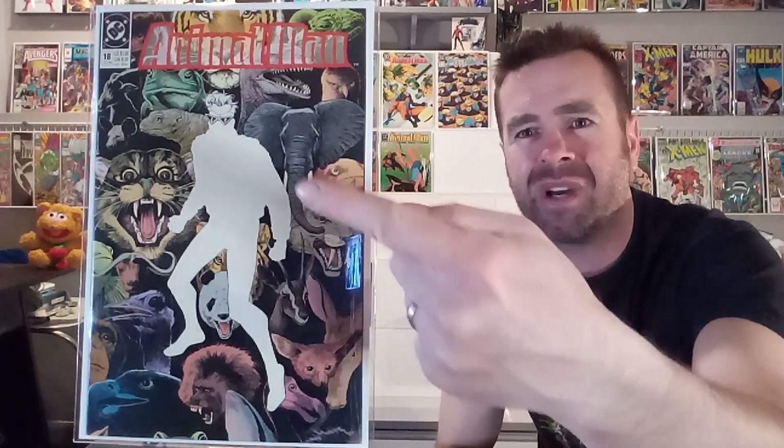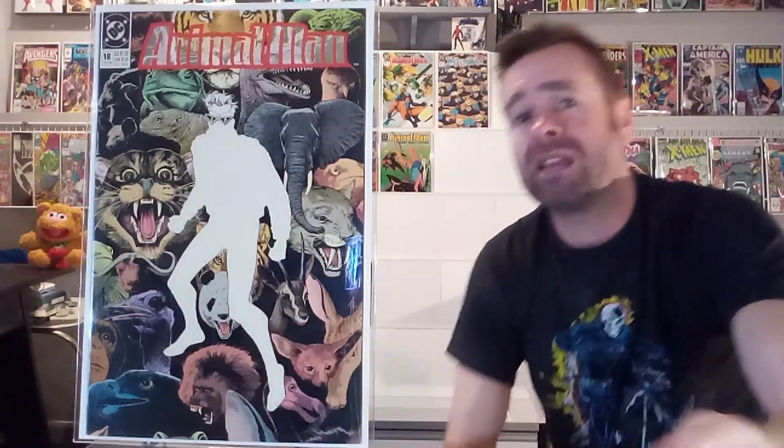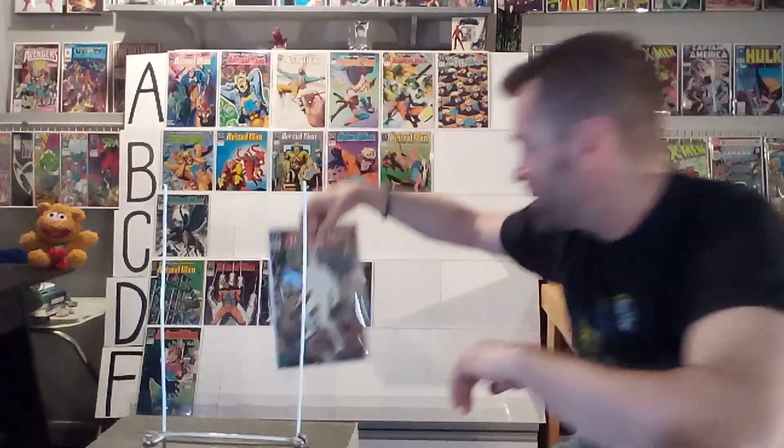Next up, we've got number eighteen, and this is just a bunch of animals drawn with a silhouette of Animal Man. I didn't think this one worked. The colors are just kind of washed pastels — they're beautiful images of animals, but it doesn't use Brian Bolland's strengths in any way. Just the silhouette of that character — I know it's trying to say he is empty without the animals, that they fill him and make him whole, but it didn't work. This one's getting an F. It just seems lazy.